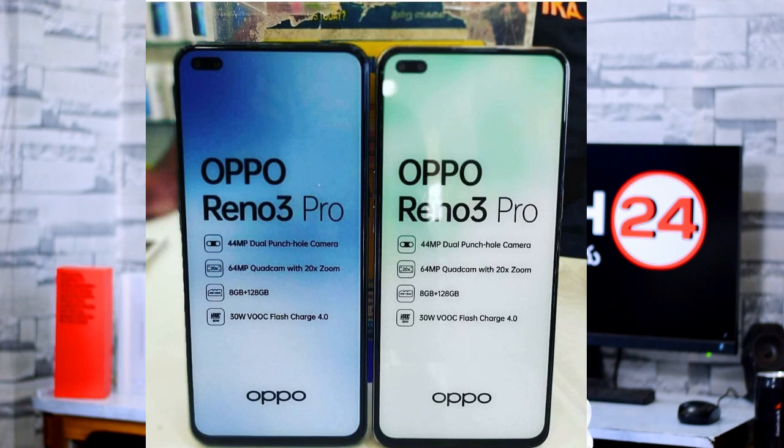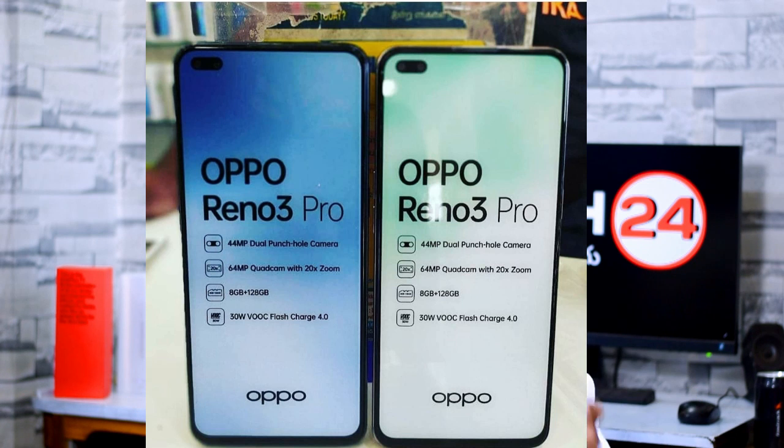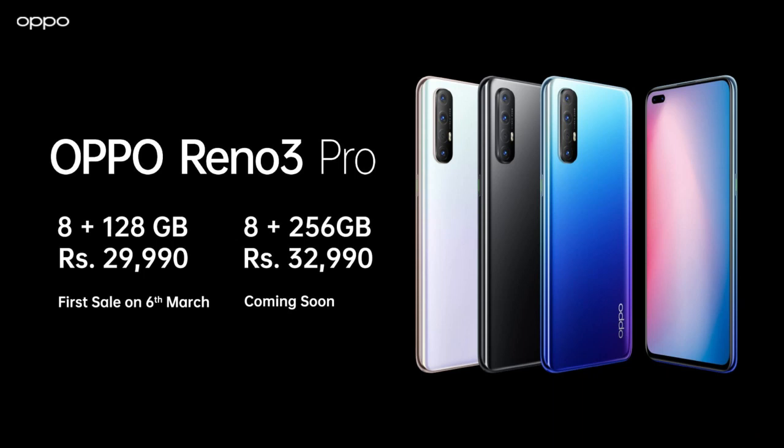The remaining three sensors include an 8MP ultra-wide angle lens, a 13MP telephoto lens with 20x digital zoom support, and a 2MP monolens. You can purchase the Realme 3 Pro from offline and online stores. It is a camera-centric phone and you can test its camera performance in real life.